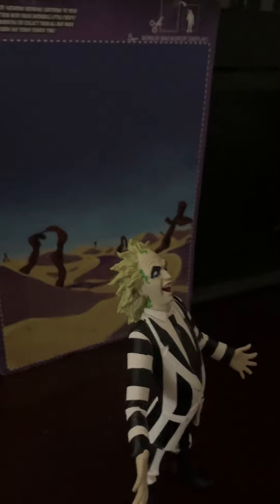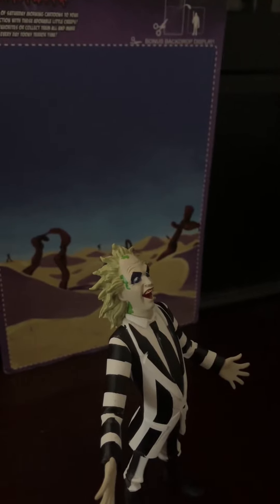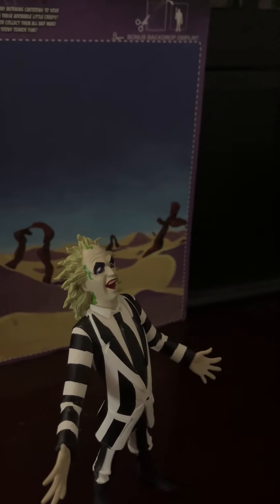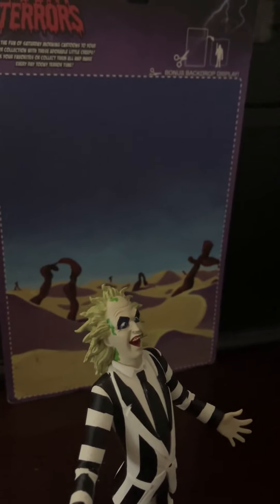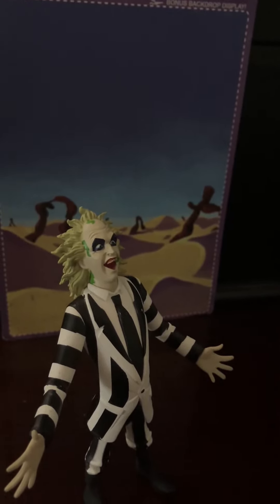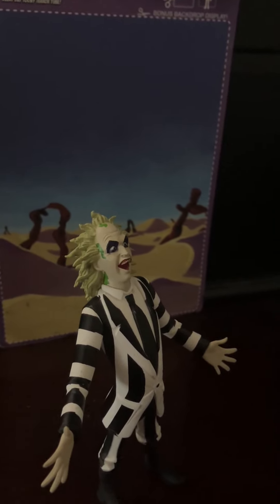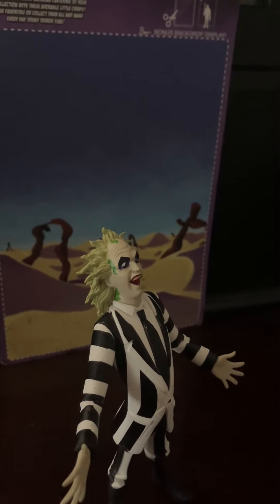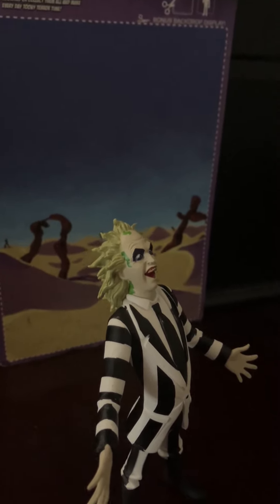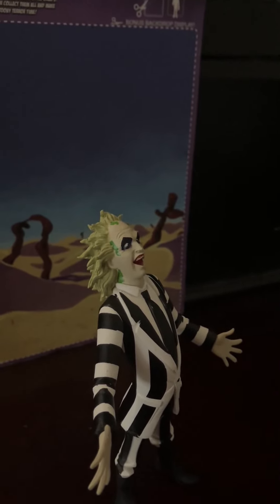This is not an official toy from the movie, but Beetlejuice 2 is coming out September 6th. So you might even see some official toys being released from Beetlejuice 2. When franchises are trying to get people to see a movie, they'll sometimes release tie-in toys, memorabilia, and merchandise.